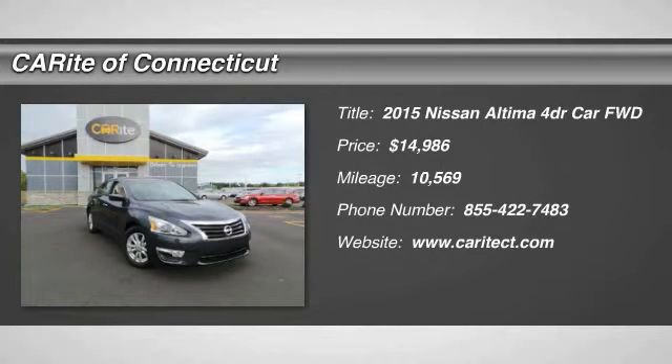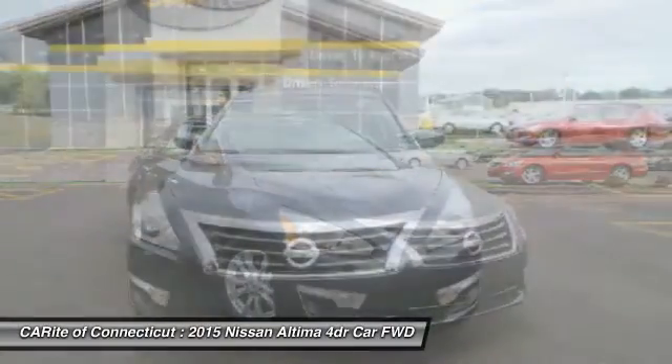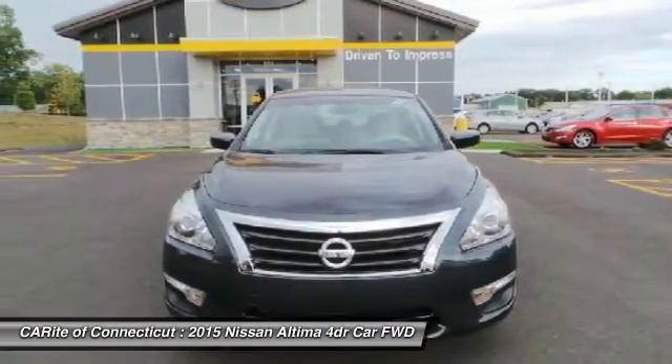Stop by and take a look at the 2015 Altima. The Nissan Altima offers advanced features to make life easier, including push-button ignition, which comes standard.